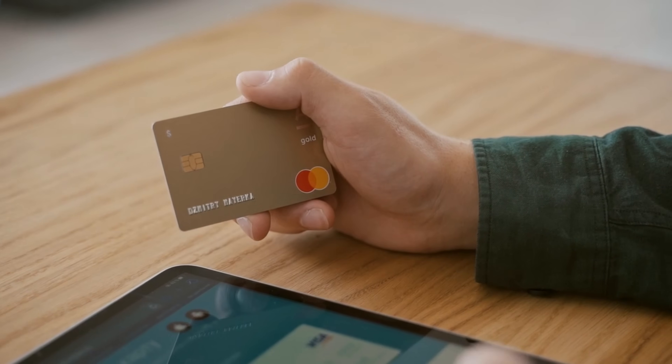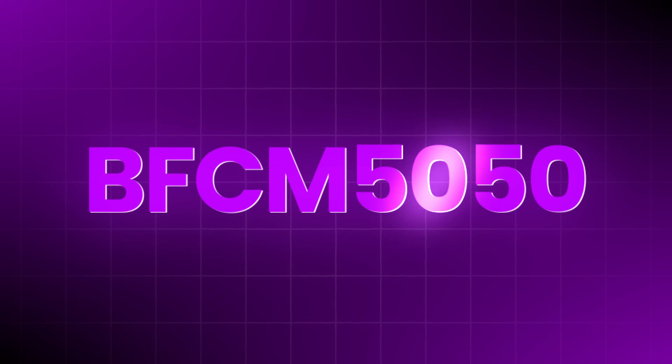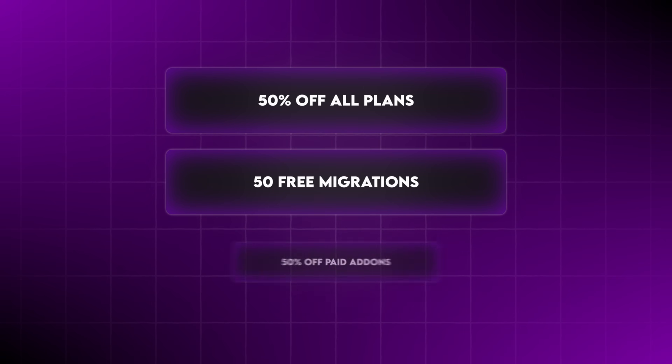If anything goes wrong, just hit the 'Need a Hand' button — support is always there for you. Here's the best part: you don't even need a credit card to try this. Cloudways gives you a three-day free trial so you can test everything for yourself. Right now, because of Black Friday, you can use my link or promo code BFCM5050 to get 50% off all plans, 50 free migrations, and 50% off paid add-ons — especially good for freelancers or agencies managing multiple client sites.